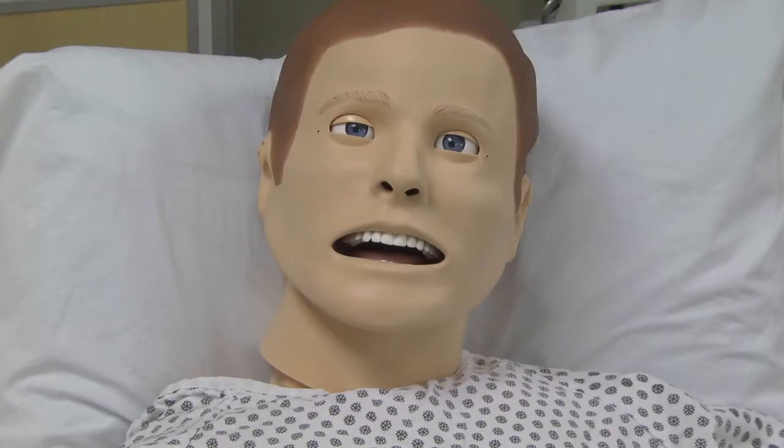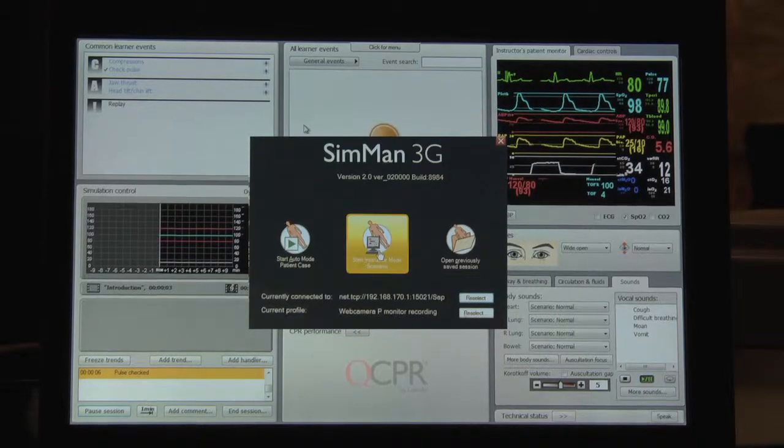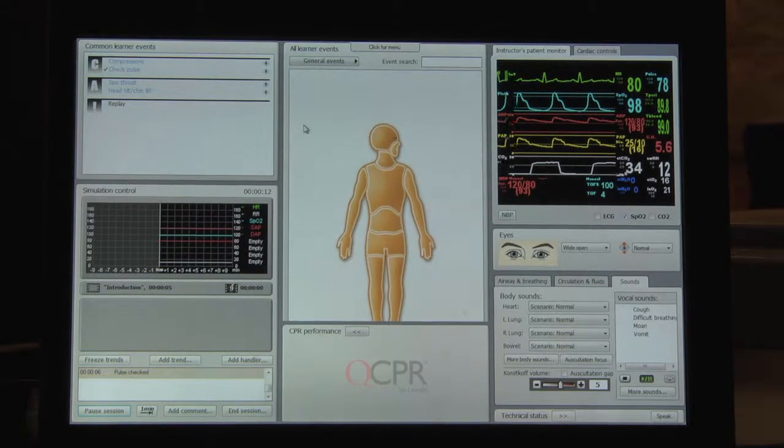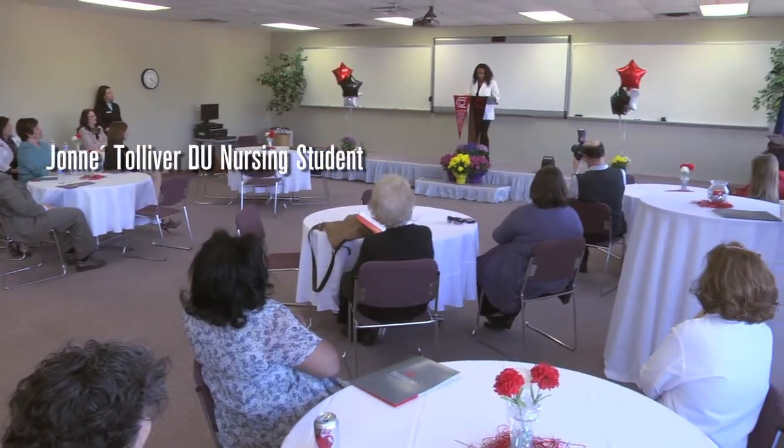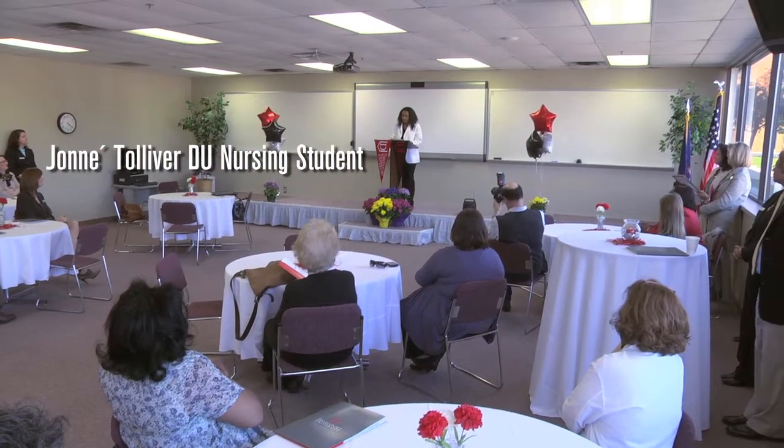Hello, my name is SimMan3G and it's a pleasure to meet you. My name is Janae Tolliver and I'm a senior nursing student. I welcome all future nursing students to Davenport University.